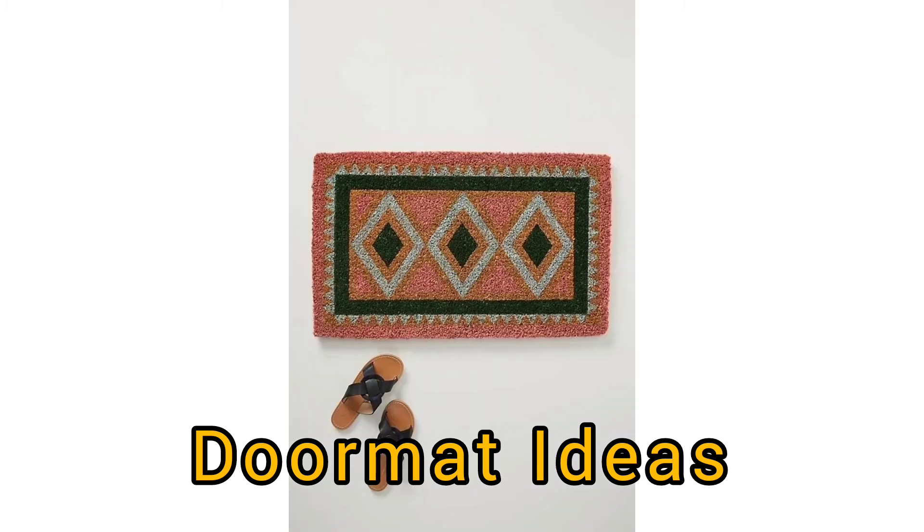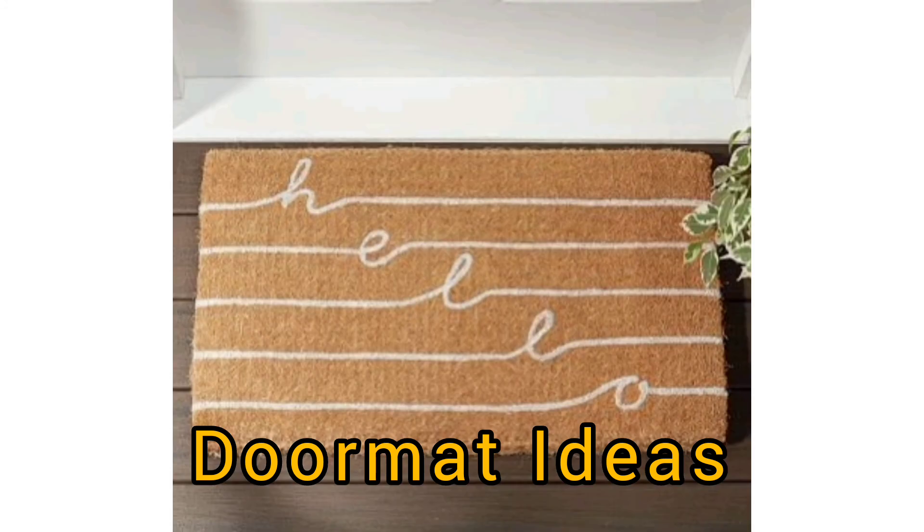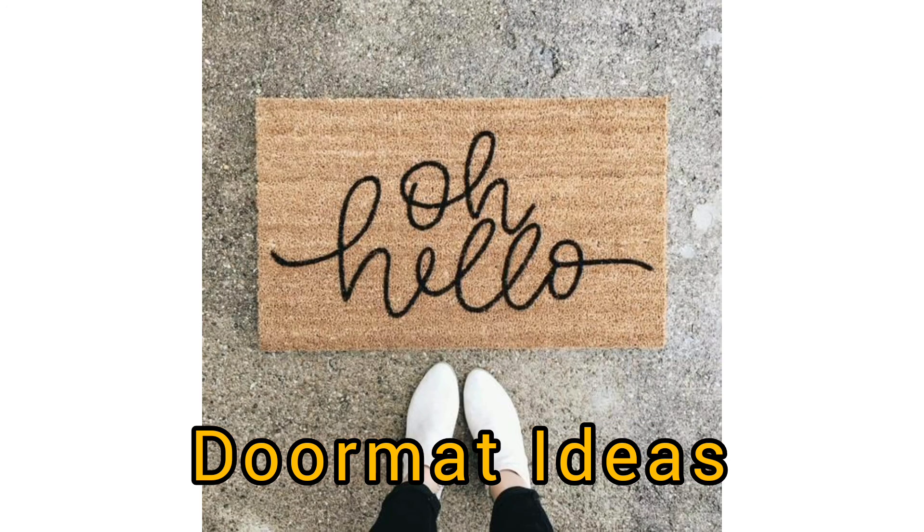You should choose an outer doormat with a bit of heft to it. A lightweight doormat will not stay in place at your door, meaning you are constantly adjusting it. Outer doormats get so much traffic, it is important you find one that has weight and substance to it. So be careful.